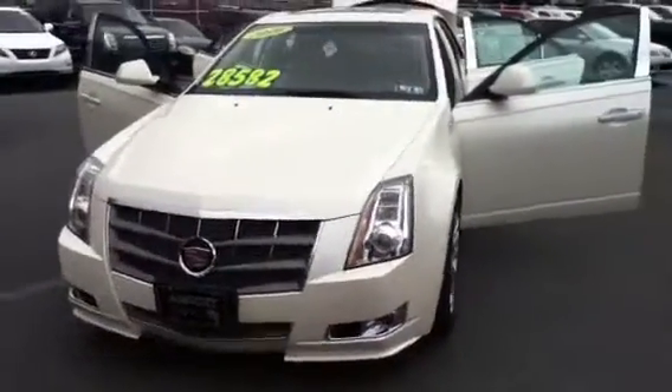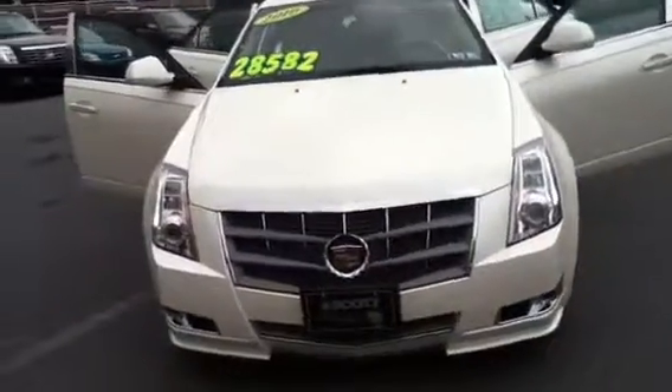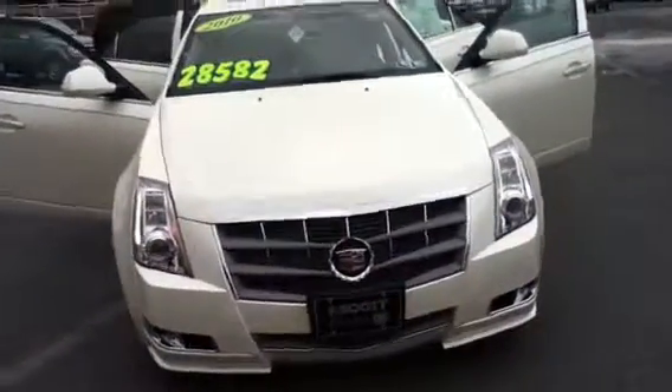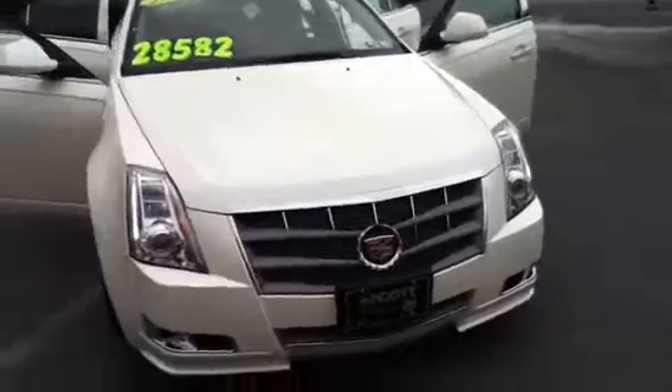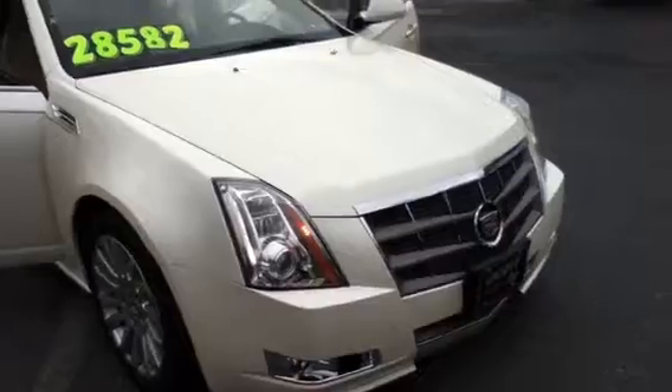Welcome to Scott Cadillac, this is Chad. We're looking at a 2010 Cadillac CTS performance package with 27,513 miles in white diamond tri-coat. It is a V6 with the 3.6 engine and 6-speed automatic.